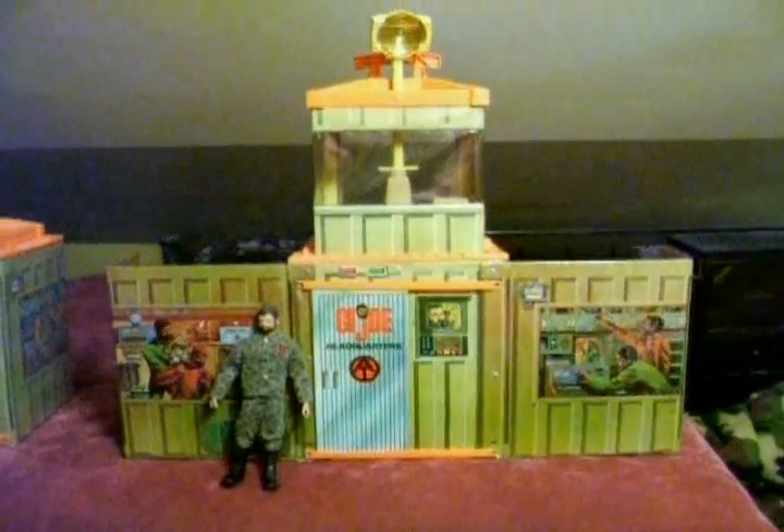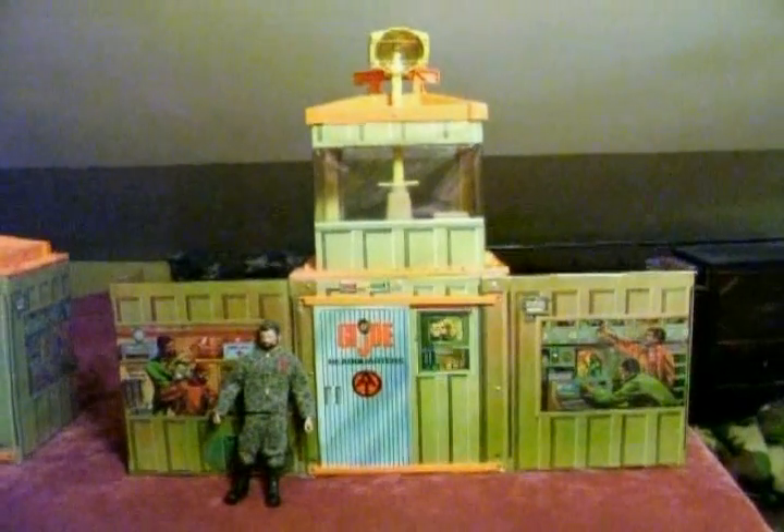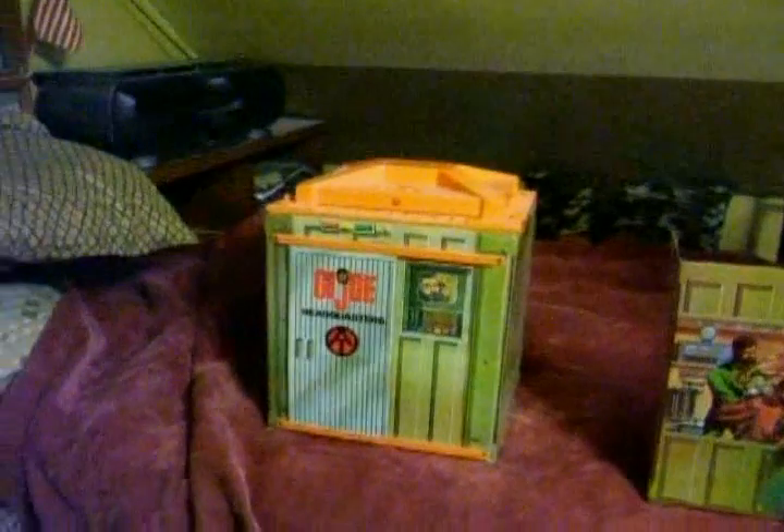This video is dedicated to G.I. Joe Adventure Team Headquarters, circa 1974. This is what it looks like set up. This is what it looks like folded up.